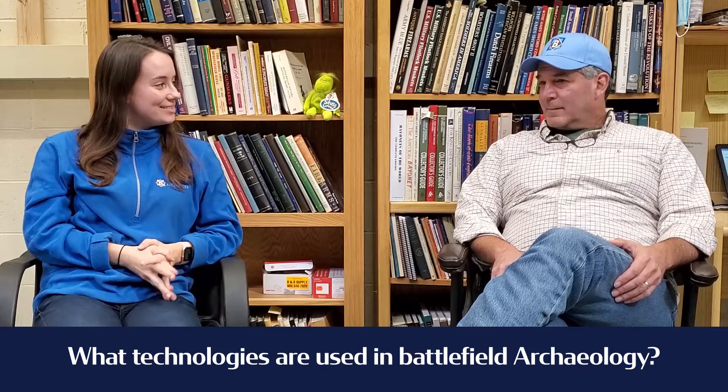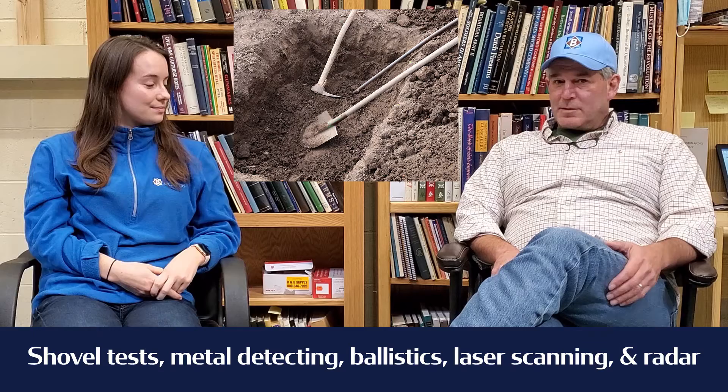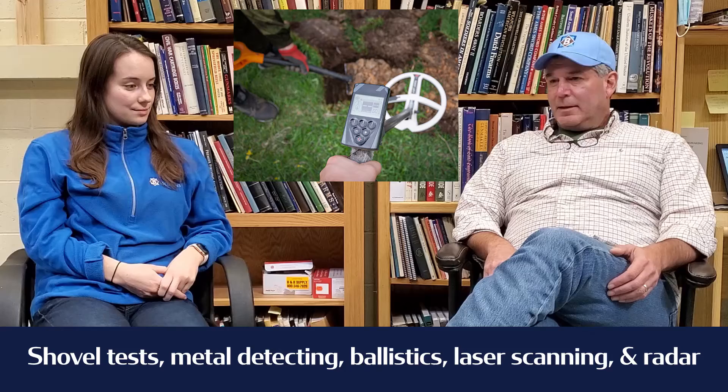You want to talk about shovel tests, metal detecting? You probably did a lot of shovel testing in school, and on battlefields, shovel testing is a great tool, but metal detectors work great for finding metallic objects. It's a lot quicker and easier to find the objects and recover the data than digging hundreds of shovel tests and finding one or two things.